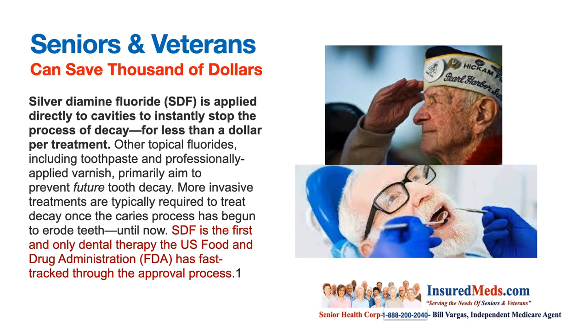Seniors and veterans can save thousands of dollars. Silver diamine fluoride, or SDF, is applied directly to cavities to instantly stop the process of decay for less than a dollar per treatment. SDF is the first and only dental therapy the U.S. Food and Drug Administration has fast-tracked through the approval process.